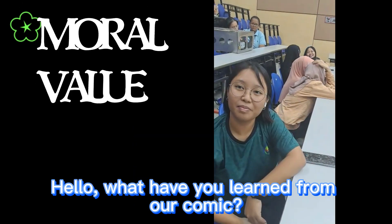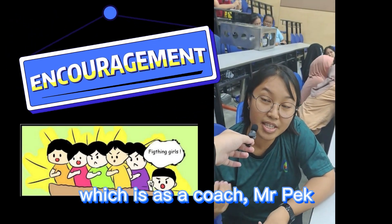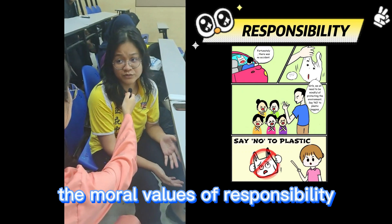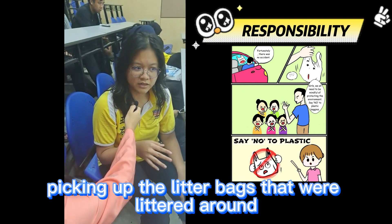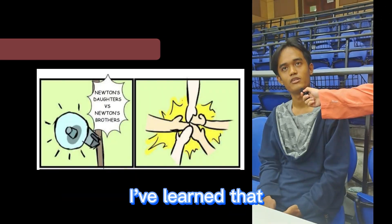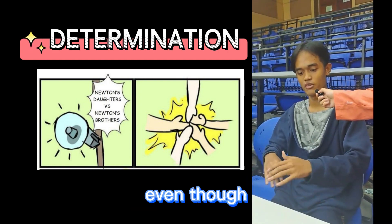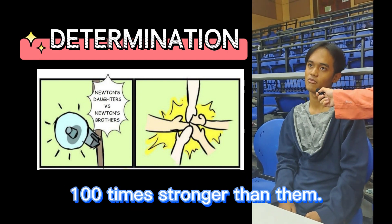And hello — what have you learned from our comic? What I've learned is about encouragement: as a coach, Mr. Peck supported Newton's Daughters by cheering for them in the competition. I've learned the moral value of responsibility, because they took accountability for the environment by picking up litter and encouraged the public to care for the environment. I've also learned that determination will always make us win — the girls worked really hard to win the competition, even though their opponents were boys who were much stronger than them.